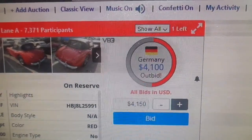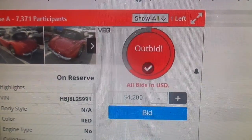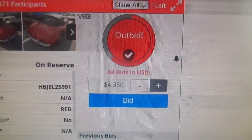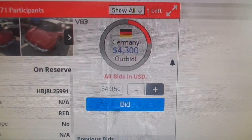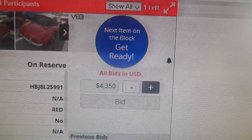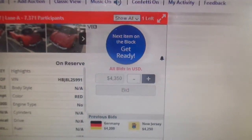The host remarks on 'the old bonus time trick.' Germany looks set to get it at $4,100, but then misses out. Bidding hits $4,200 — 'Now they're getting mad.' New Jersey is punching it out back and forth with Germany. It sells at $4,300 on approval. The host concludes, 'He's not gonna sell it that cheap. $4,300 is what it went for.'